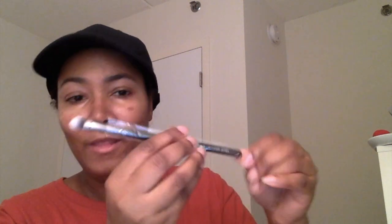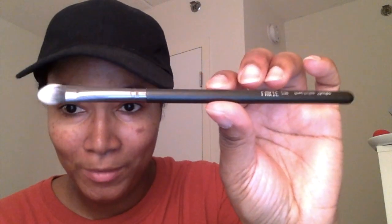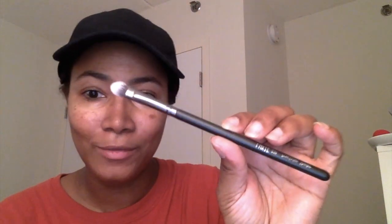The last thing in my bag is this Luxie 239 Precision Shader Brush. It's black, which is different because most of the Luxie brushes we've received have been pink — so this is pretty cool.